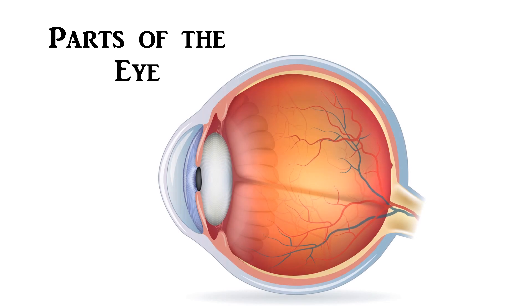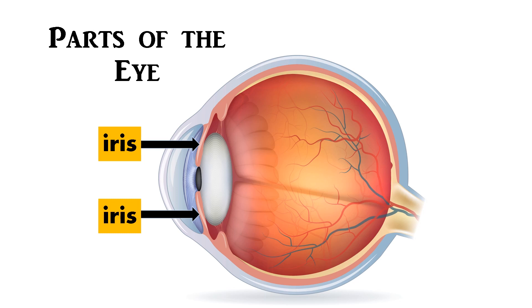Now, how do we see with our eyes? Look at the picture. We can see whenever there is light. The light from an object enters our eye through the pupil.